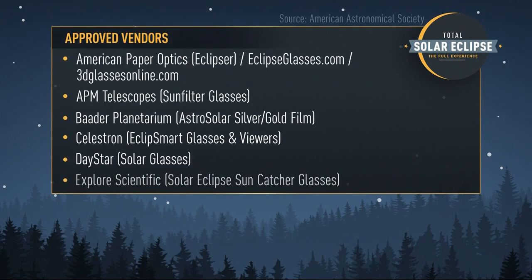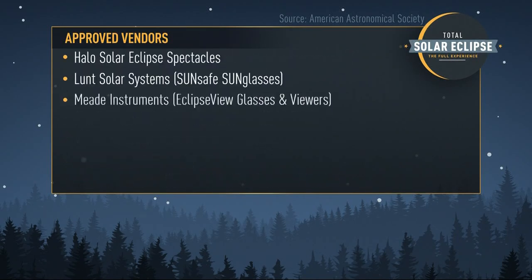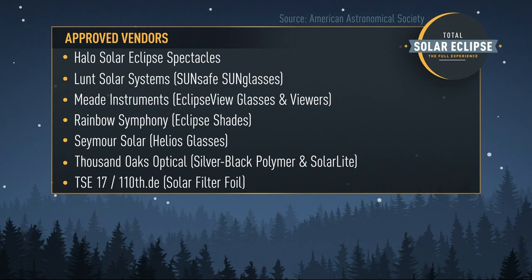Second, some glasses actually have fake ISO certification stamps. So here's a look at the vendors that are not approved and the ones that are.